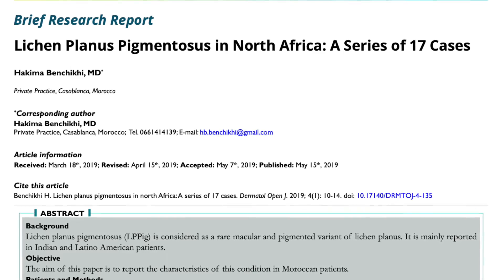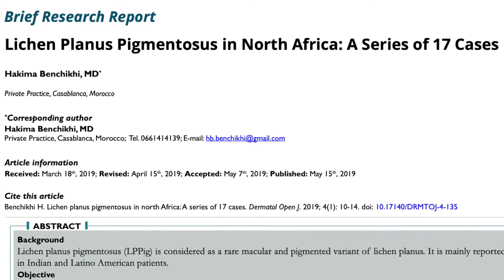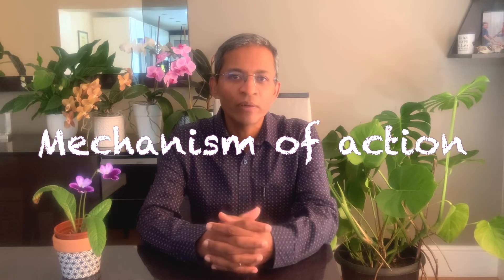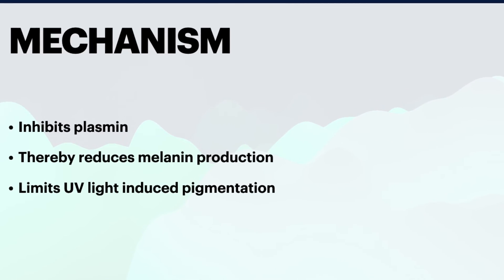In this series, oral tranexamic acid 500 mg three times a day was given for 3 to 6 months to 11 patients. How does oral tranexamic acid work in pigmentary conditions? The proposed mechanism is by inhibiting plasmin, an enzyme involved in melanin pigment production. This reduces excessive melanin formation, and it also seems to limit ultraviolet light-induced pigmentation.